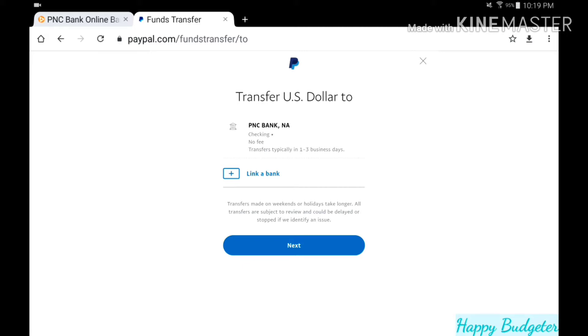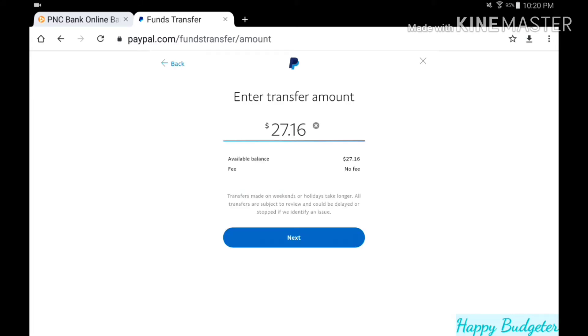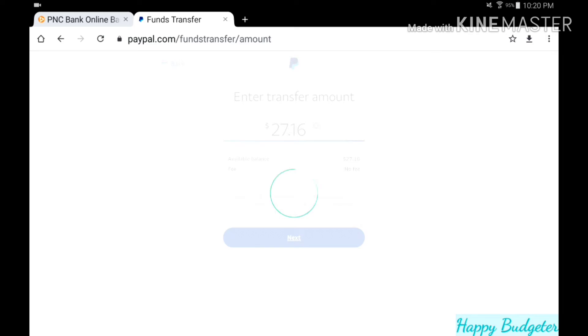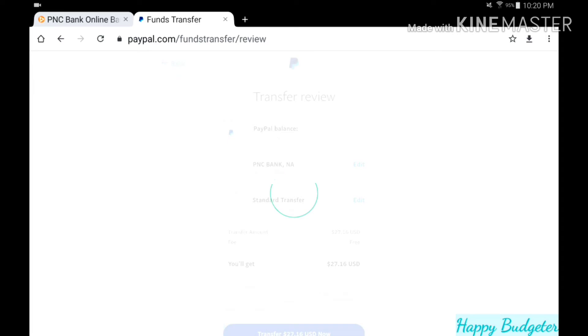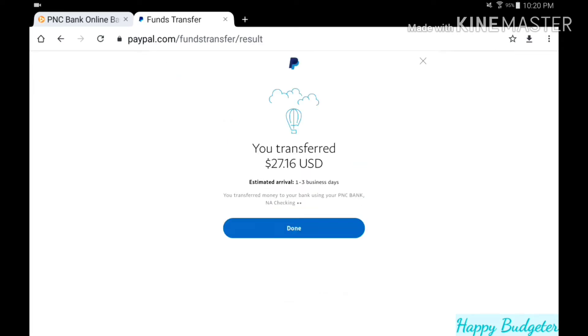I absolutely 100% agree, and so I transferred all the money out of my Ibotta account — it was $27.16. I transferred that to PayPal and now I'm going to transfer that to my checking account. I'll do a standard transfer since I don't need this money very quickly. That's $27.16 going into my checking account — standard transfer, one to three business days. Transfer now.